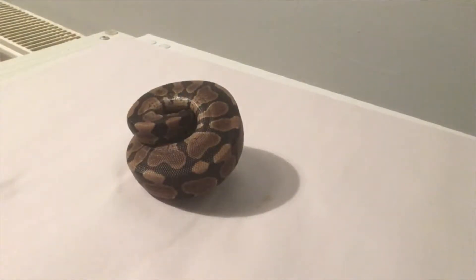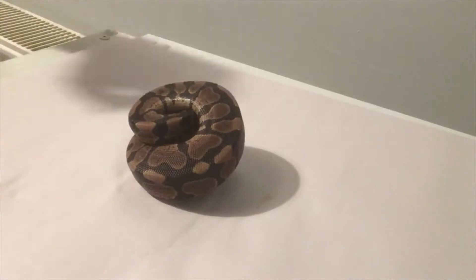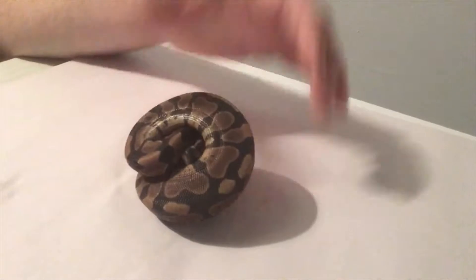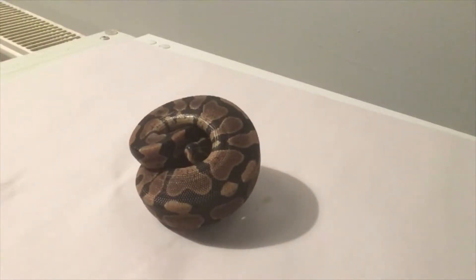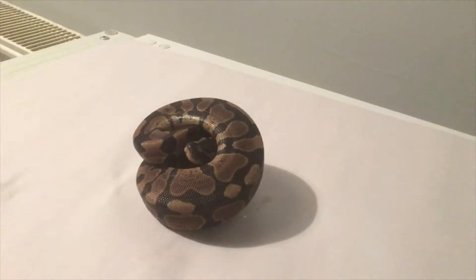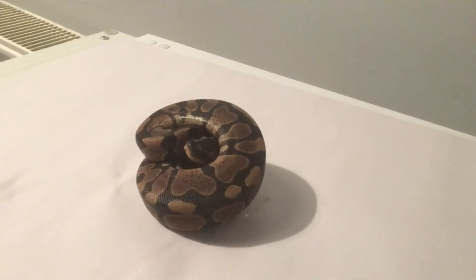Hi guys, how's it doing. So this is going to be an update on clutch number 7 - this is the second last clutch of the 2018 season. The pairing was a het pied to a het pied. This pairing had been growing for 5 years. We paired them up a couple of other seasons - they locked every year but the female just didn't lay eggs, so we began to wonder if it was going to happen. This year, finally, she laid 7 eggs.